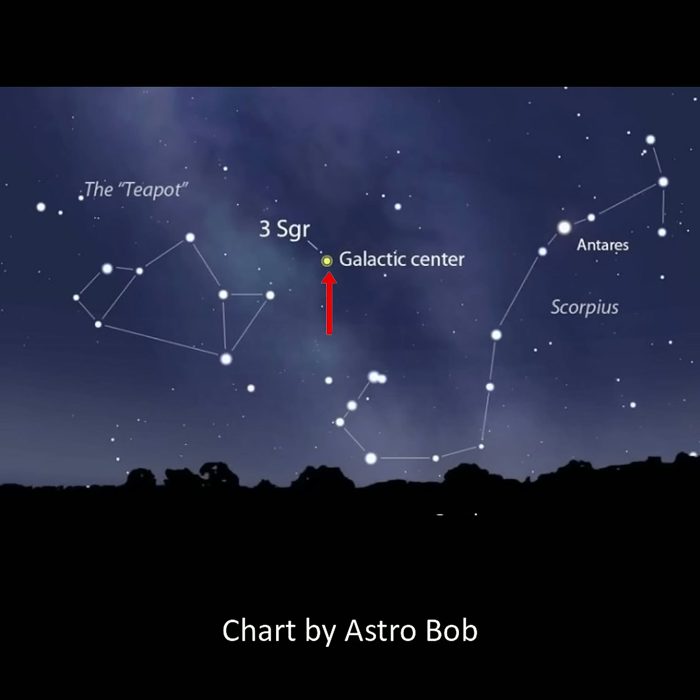And when you gaze toward the teapot, you are also looking at the center of our Milky Way galaxy. The galactic center is located between the tail of Scorpius and the teapot of Sagittarius.